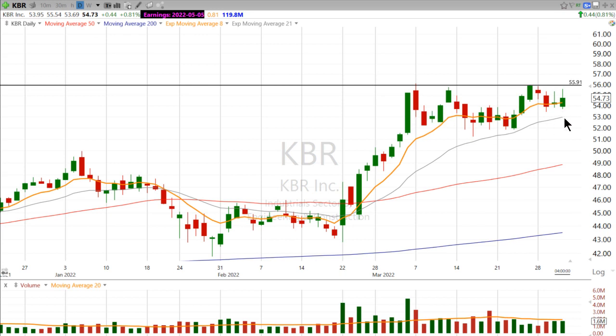Right now it's not really doing much, just kind of going sideways, finding support right around that 21-day exponential moving average. But it might be worth watching if it can break out above that $56 level. Maybe set an alert just below so you can get a jump on things and bring it to your attention before it makes a move, if that happens.